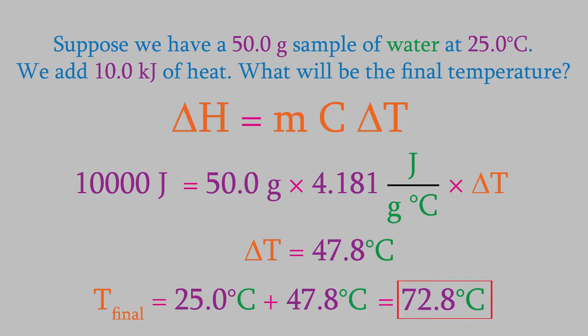Notice our answer for delta T had three significant figures in it. Remember, using the correct number of sig figs is always worth points in my classes, so you may want to look at earlier videos where we discussed sig figs if you've forgotten how to do it.